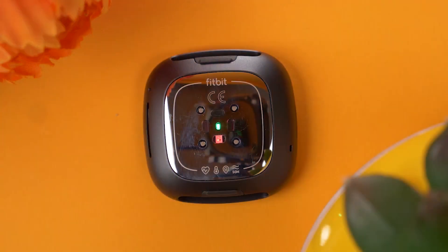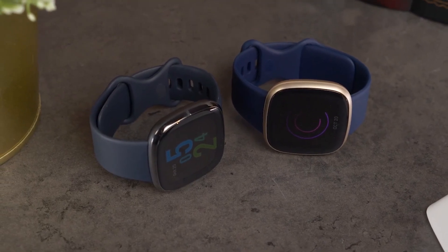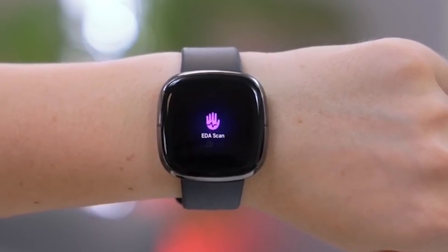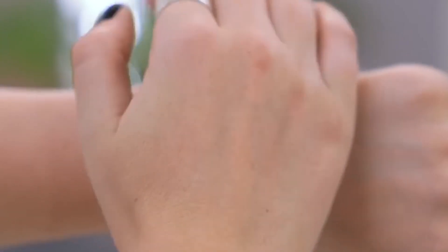You can also manually track your menstrual cycle and log symptoms to more accurately predict the timing of your period and fertile window. The Sense is also the first Fitbit to include both electrocardiogram and electrodermal scans for measuring your heart rate and stress levels, respectively.